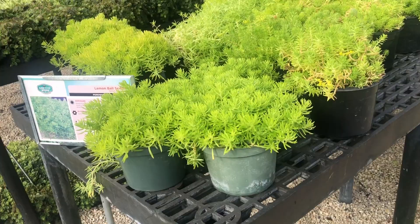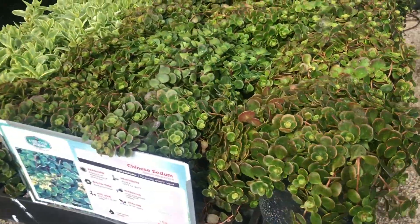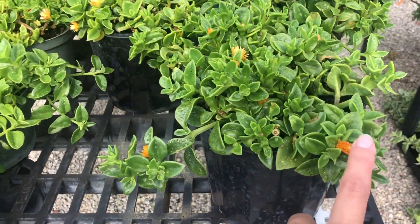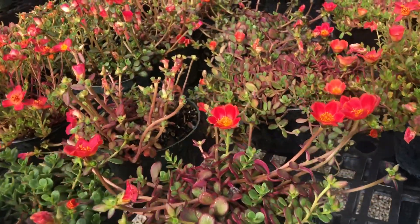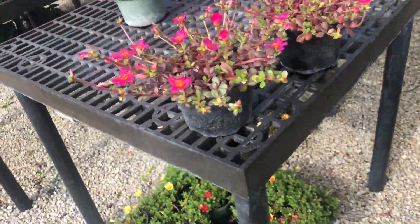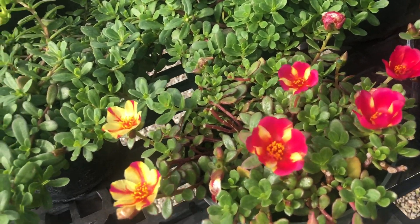Look at the sedum — I love this lemon ball, lemon ball is so pretty! This is Chinese sedum, very pretty. And then this one is baby sun rose — those are pretty, I love these. So they call them portulaca. Oh, it's got some really pretty colors. I'm gonna have to see how much these are — they are so pretty right now and these do pretty well.